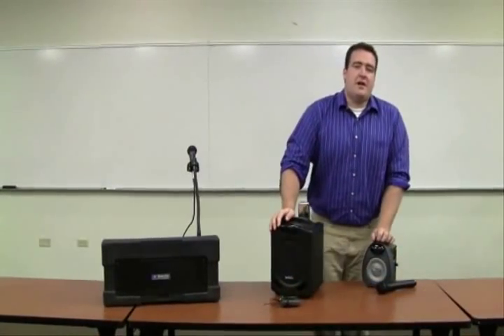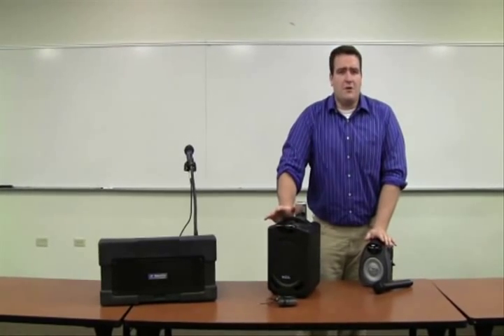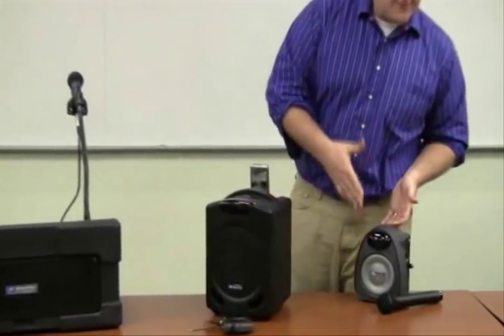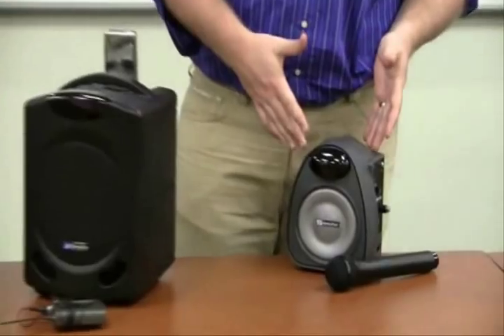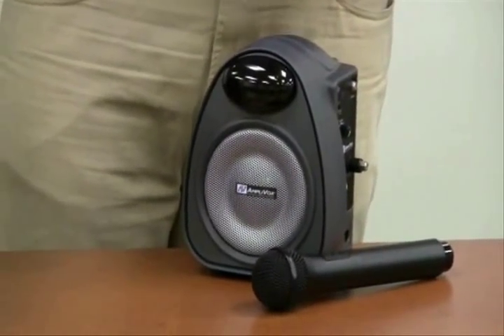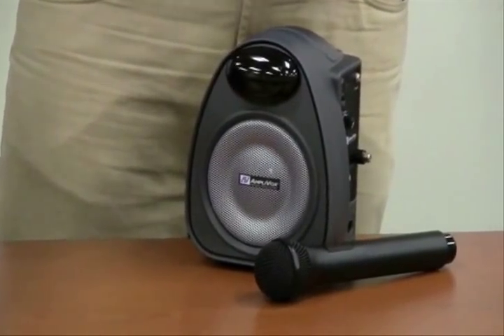So you've decided that an amplified classroom is what you want — that's great. We here at Amplivox have all you need to get that classroom ready for sound. Let's look at a couple of our products. First is our infrared compact PA system. This little thing will pack a punch. It comes with infrared technology and you can stand 300 feet away and it will still pick you up with a wireless mic.